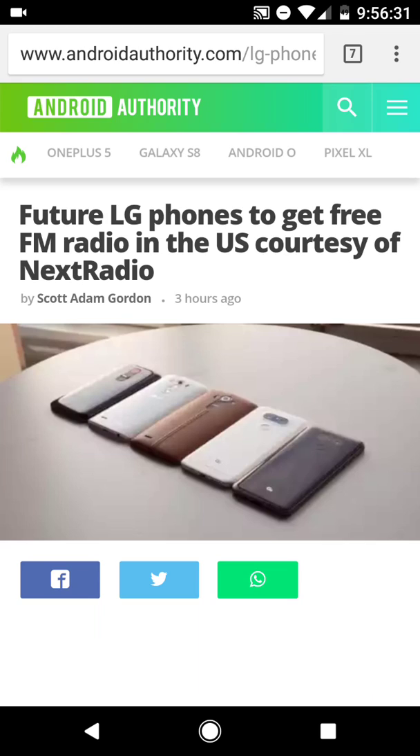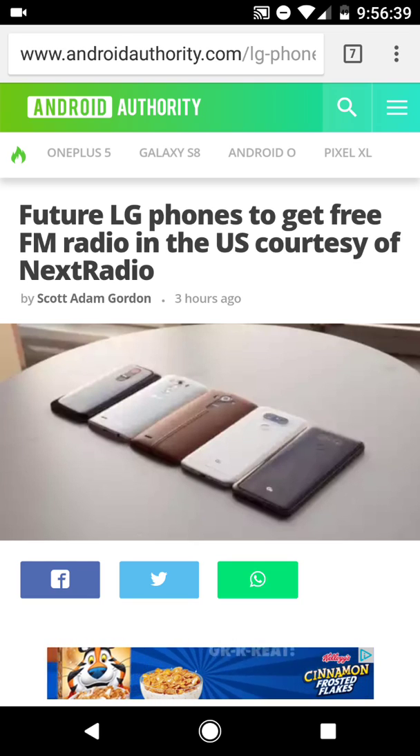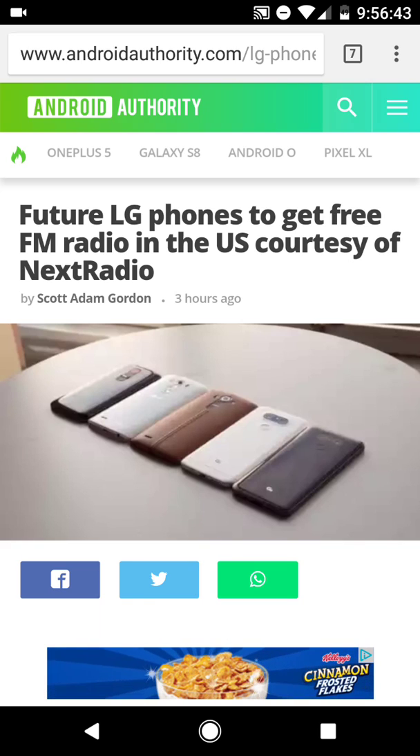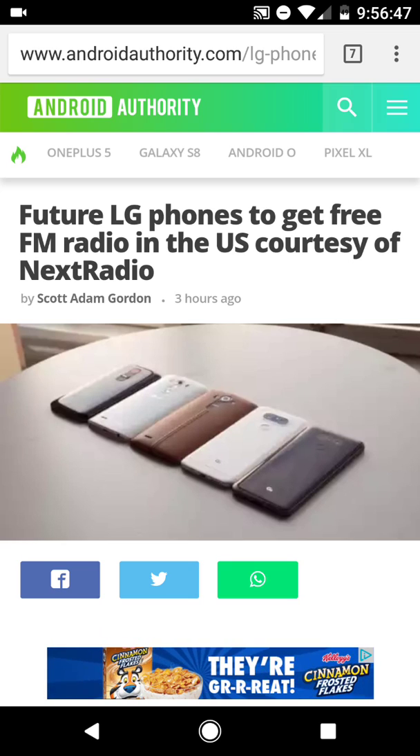I say the carriers should free the reins on the FM radio chips. I'd love to see this feature not just from LG and Next Radio, but from other companies as well — device manufacturers and carriers alike. Let me know what you guys think in the comment section below. Thanks for watching, guys. Give me a thumbs up on this video, please share and subscribe to the channel, and I'll see you on the next one. Peace.